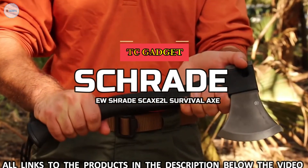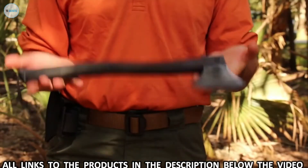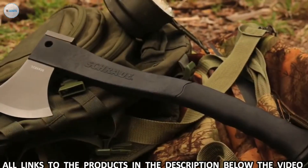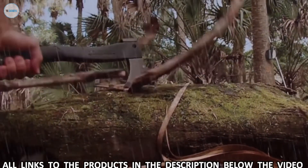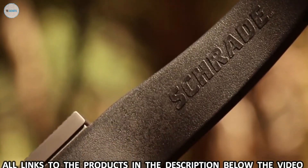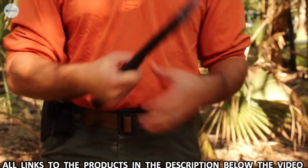This is the Schrade SCX-2L Survival Axe. At just under 16 inches in length and weighing less than 2 pounds, the SCX-2L is the axe of choice for those looking for a lightweight, versatile survival axe tough enough to handle the rigors of the great outdoors under any and all conditions. The 4.2-inch 3CR13 stainless steel head with hammer pommel rests at the business end of the axe.